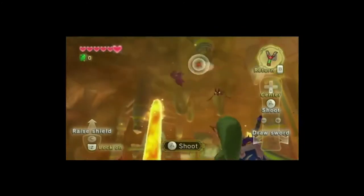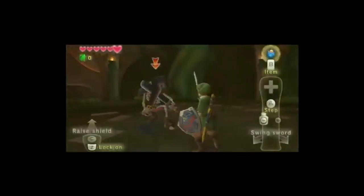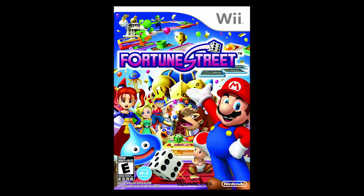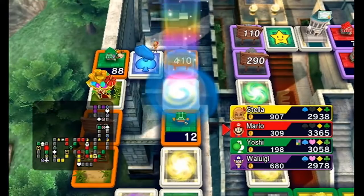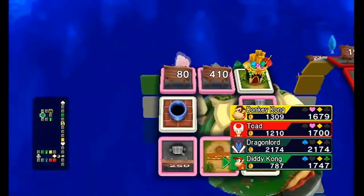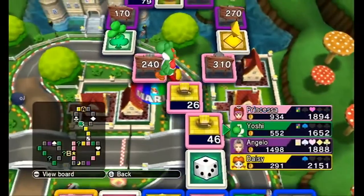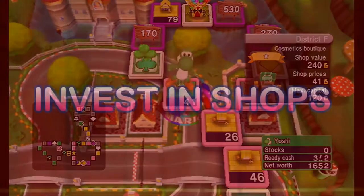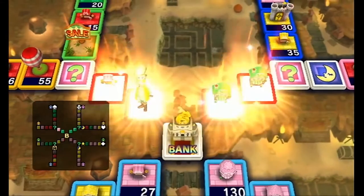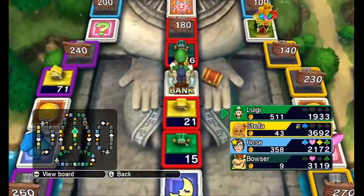Next up is Fortune Street, a game I don't think many people played. We've talked about Wii Party and Mario Party games, so it's strange to have another party game. But this series has been running for a long time as Itadake Street, starting as a minigame in Dragon Quest 3 that got spun off into its own series. It usually stars Dragon Quest characters. This is a Mario crossover, so there are Mario and Dragon Quest characters. It's a board game style game — unlike Mario Party, it's not about collecting stars. It's a weird mix of Mario Party and Monopoly where the goal is to make more money than anyone else. You buy properties and it's an interesting virtual stock market board game.